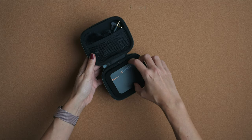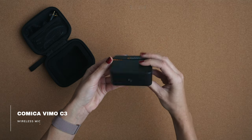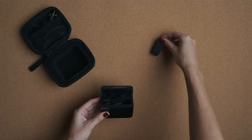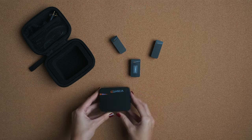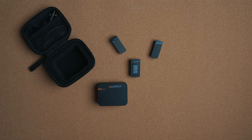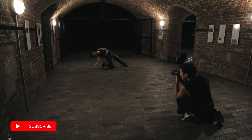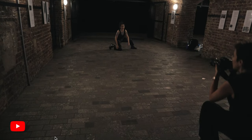Today we have the Comica Wireless Mic BimO C3, which is the one you are hearing right now — I have it on at the moment. I say it's perfect for photographers because if you're doing videos for YouTube, TikTok, Instagram, or behind-the-scenes content, most likely you need two transmitters — one for you and one for the model, for example — so you can record both of you. On top of that, it has a range of 200 meters, which means you can go far from the camera and still record.